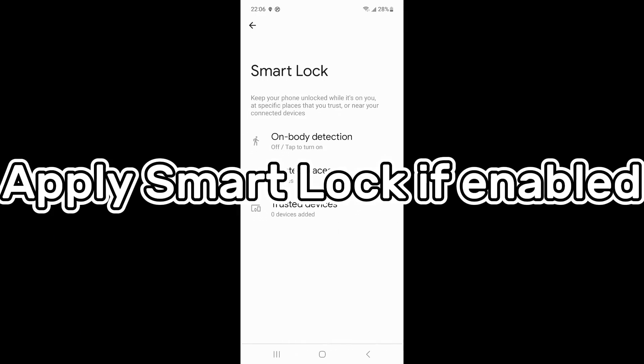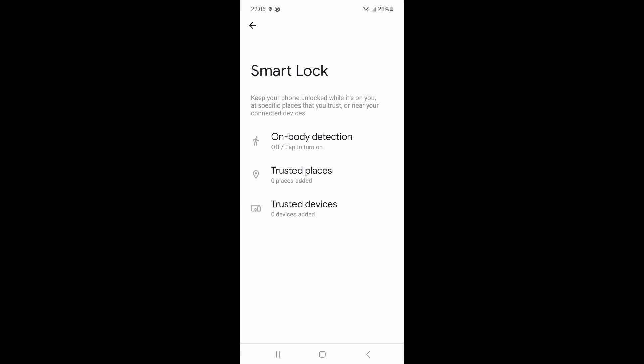Method 3 is to use Smart Lock to unlock your phone. The Smart Lock feature allows access to Samsung phones without using a password, but you must set it up in advance. If you enabled Smart Lock before the phone was locked, it allows the device owner to unlock in a trusted location, near a trusted device, or with on-body detection — no factory reset needed. For example, if you set your home address as a trusted location, your phone will automatically unlock when you're near that address.